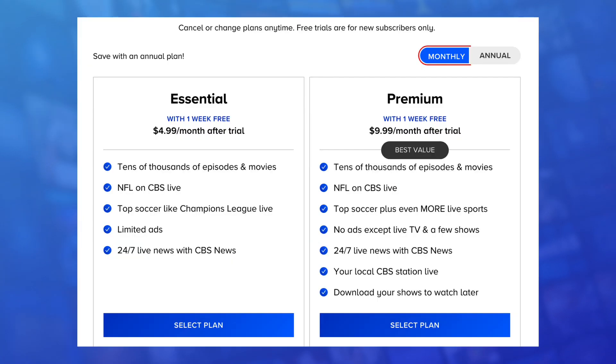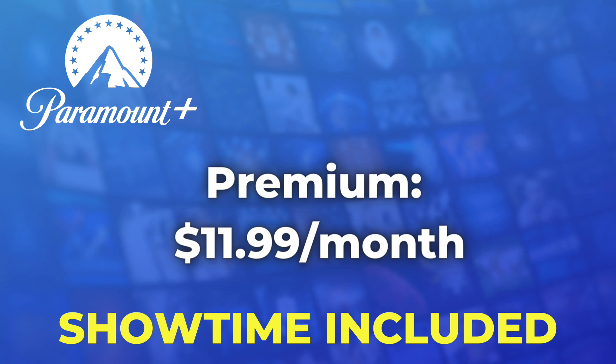For Showtime, you'll need the Premium plan. Paramount Plus Premium has been $9.99 per month. It's going to go up $2 a month, so $11.99 per month, but you're going to get all that extra Showtime content for that price.